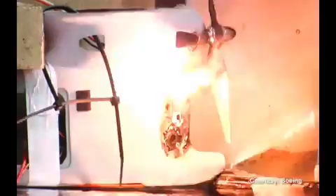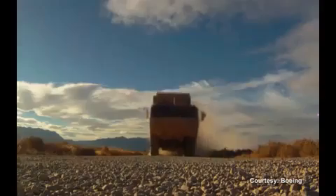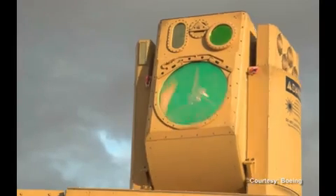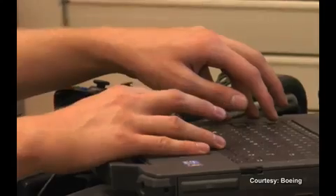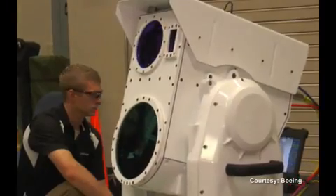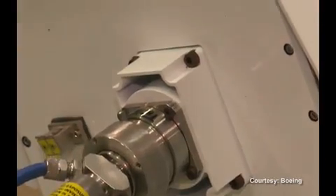The compact laser system has a two kilowatt laser. And much like its bigger cousin, the high-energy laser mobile demonstrator, or LMD, one person can operate both systems. And like the name implies, the compact laser system touts portability — it's four boxes with very simple interconnects.